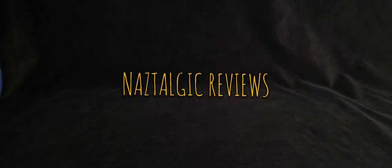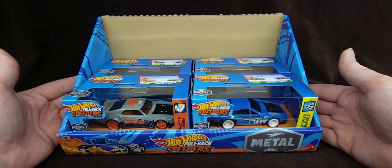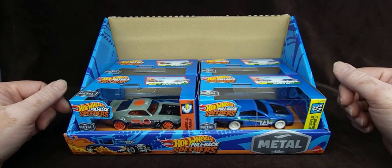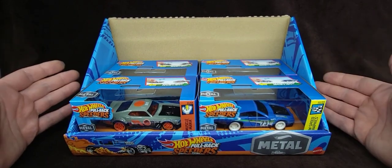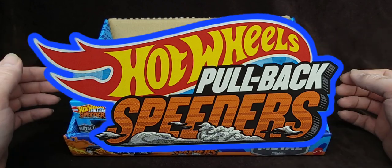Hey guys, how's it going? Nazar here — you can call me Naz — and today, look at this. It's another Nostalgic Reviews, and I went peg hunting this morning and stumbled upon these amazing new pullback speeders, new for 2024.